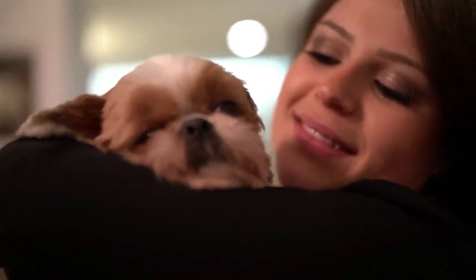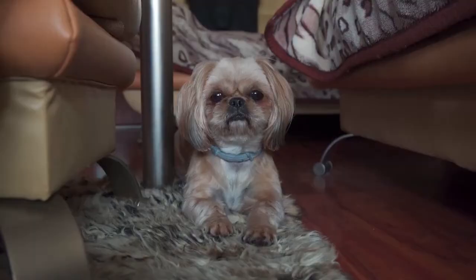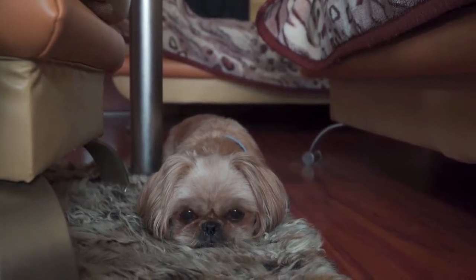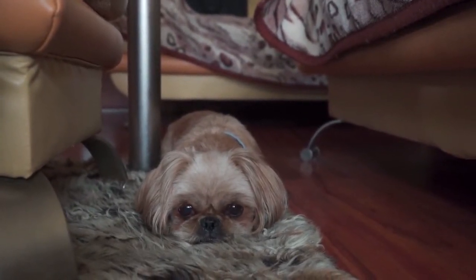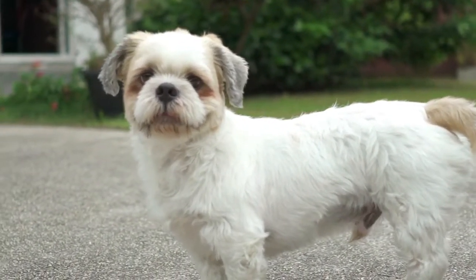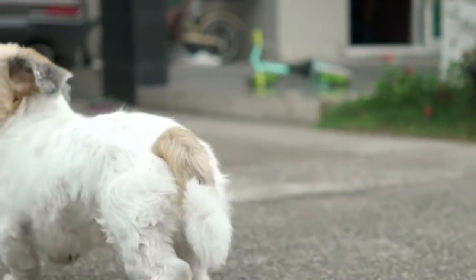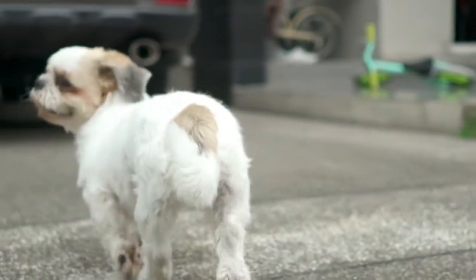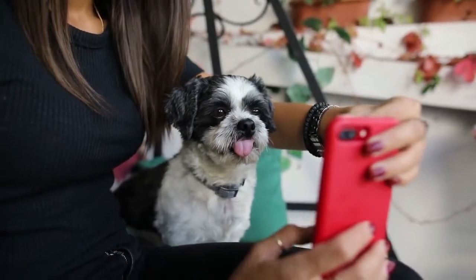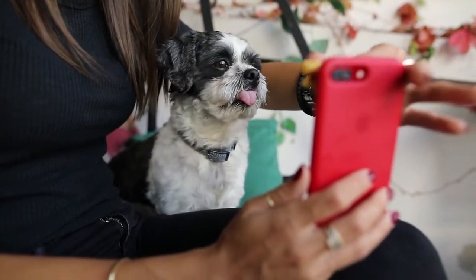Choose a crate big enough for your Shih Tzu to comfortably stand and turn around in. You can make the crate more comfortable by putting toys, bedding, and water in the crate. Crate training plays on a dog's natural instincts. In the wild, dogs sleep in dens, and your dog may actually enjoy being in her crate. Keep the crate out and open during the day, allowing your dog to go in and out as she chooses. This will make your dog more willing to enter the crate when you need to put her away. The crate is a tool for potty training, but it should not be used as a form of punishment.